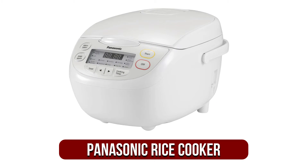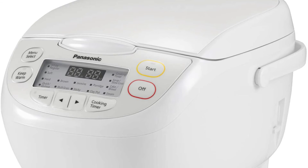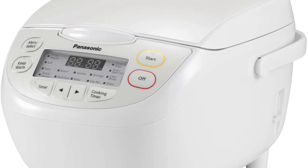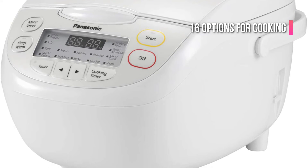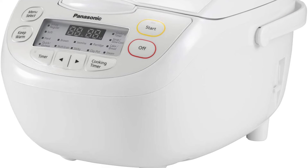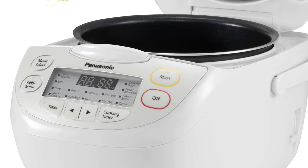At number three on our list is the Panasonic 5 Cup Pre-Programmed Rice Cooker. The Panasonic SRCN108 is made by a trusted brand known for producing high-quality appliances. The manufacturer attempted to balance versatility and ease of use in this product, and they did a great job. There are 16 options for cooking and extra features such as a keep warm mode or a programmable timer. These options can be activated for as long as 12 hours.